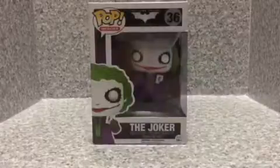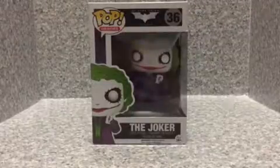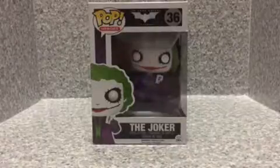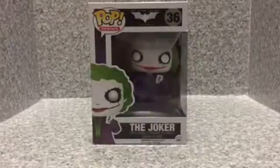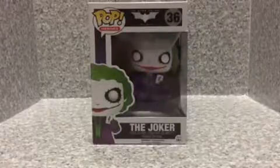Now this is the Joker from the Dark Knight film, not Jared Leto from Suicide Squad. The Joker from the Dark Knight was incredible. Heath Ledger did a great job as the Joker. Jared Leto, he's alright, he's okay for playing the role as the Joker.